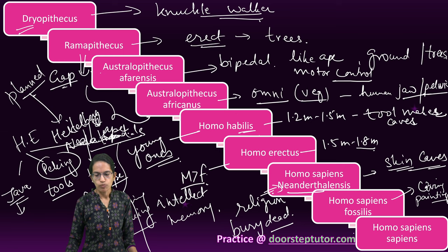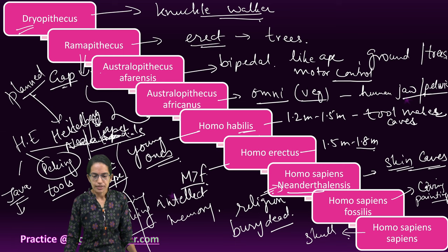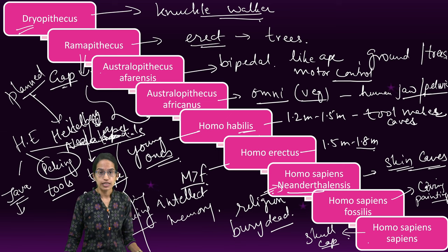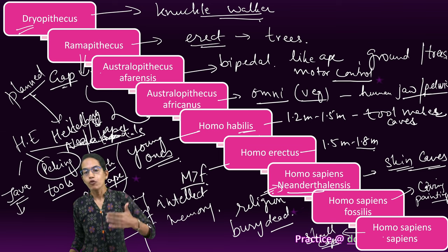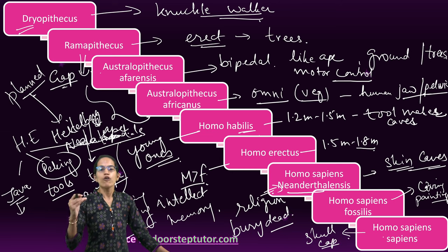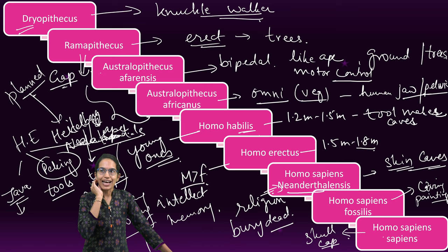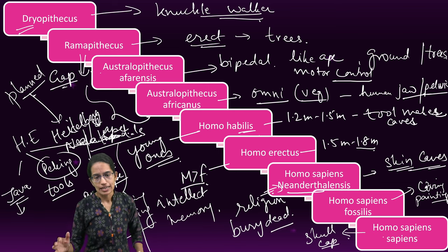The last one is Homo sapiens sapiens, the latest in the series. The skull cap is raised, and a higher amount of skull bones are found in Homo sapiens sapiens. They have four curves in their vertebral column. When we study the skeletal system, we will see the four curves of the vertebra, and Homo sapiens sapiens evolved with those four curves. The number of teeth in the mouth were reduced, and the size of the face bone also changed. Those are some of the key highlights across evolution.